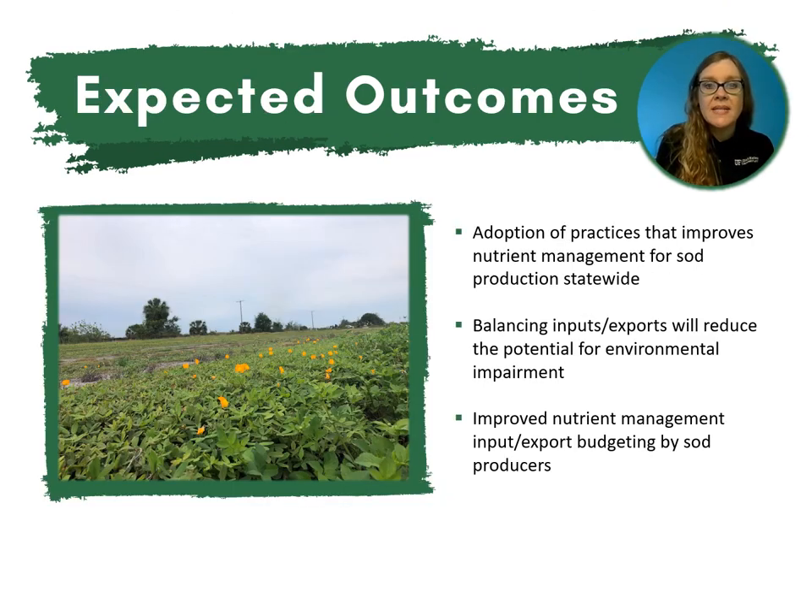Our expected outcomes were the adoption of practices that improve nutrient management for sod production statewide. Balancing inputs and exports will reduce the potential for environmental impairment and improve nutrient management input-export budgeting by sod producers.